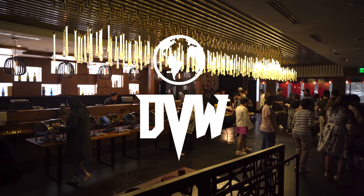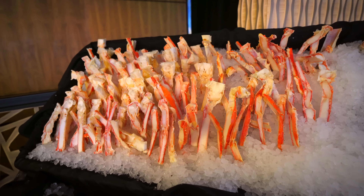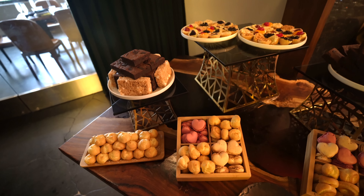What's up DVW fam! You guys loved the king crab buffet video, so we're back at Nova Kitchen and Bar. But today we're doing something a little different — we're gonna see how many king crab claws we can eat in this video. So let's do it!